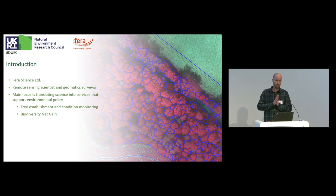Two brief examples I'm going to touch on today are tree establishment and condition monitoring — looking at how we monitor the extent of the treescape across the entirety of the UK. We've also been discussing quite extensively at lunch biodiversity net gain, which is giving a lot of people a lot of work at the moment.